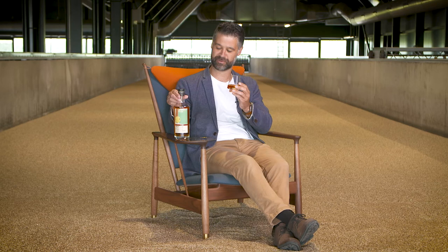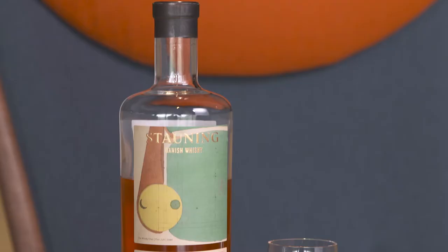And Stavning Whisky was of course happy to make a bottle of whisky especially for this chair. This whisky is a peat smoked whisky, and it's aged in ex-bourbon casks and amaran casks.